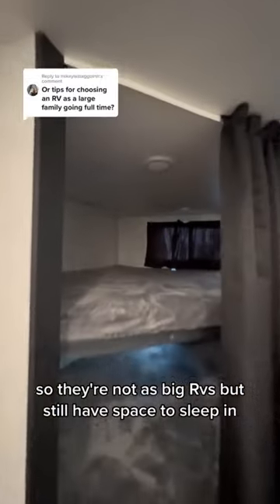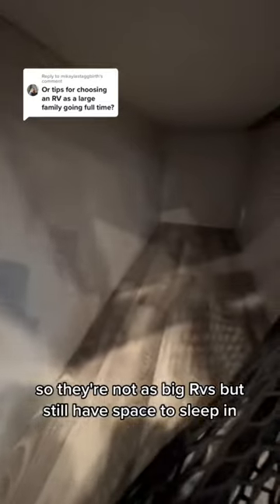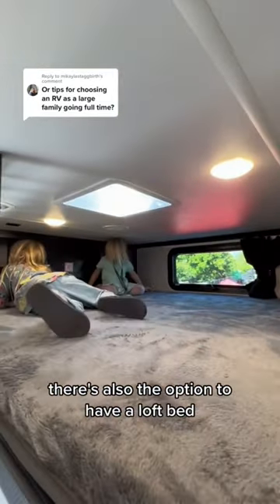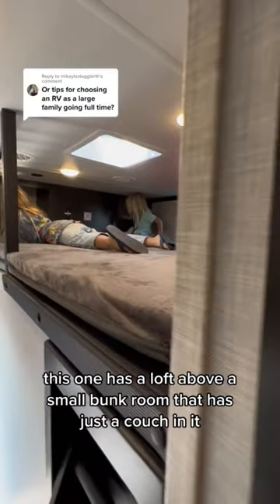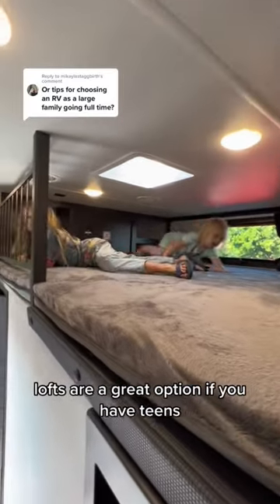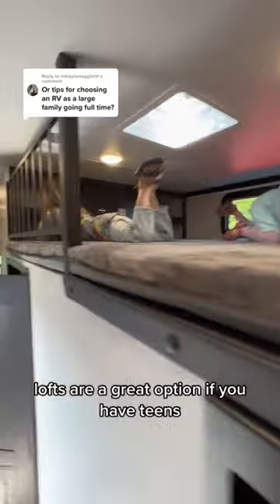You can also find RVs that don't have a full bunk room — they're not as big, but still have sleeping space. This one has corner bunk beds. There's also the option of a loft bed; this one has a loft above a small room with just a couch in it. Lofts are a great option if you have teens.